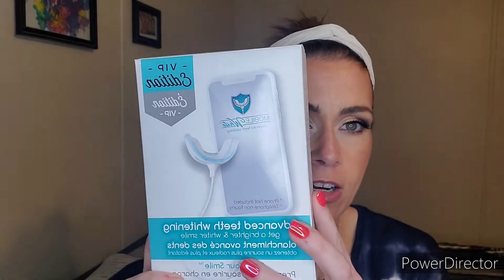Then I remembered — wait a minute, I have my own teeth whitener. I had originally received one, I believe, in a FabFitFun box — I could be completely wrong on that — it was from somewhere that wanted me to sample it. And so that right there is the Mobile White VIP Edition.